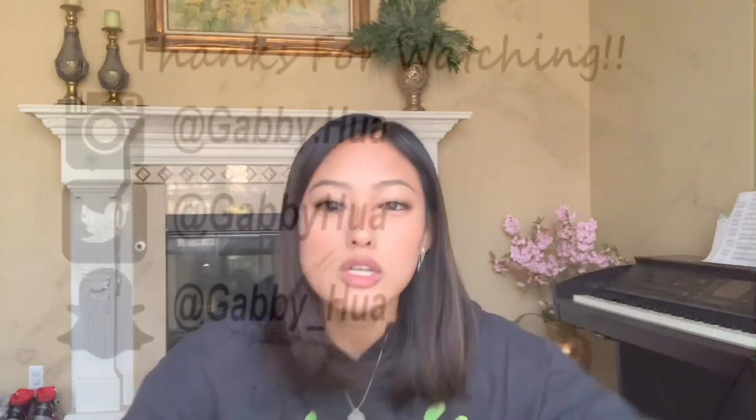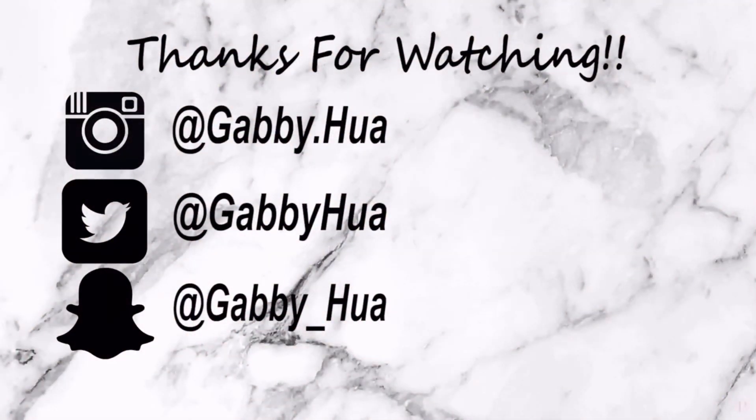I actually did film another video prior to making this one, but I never posted it because all my clips were so choppy. So, if you like this video, thanks for liking it. This is basically the end of the video and that is it. I'll see you guys next time. Bye!